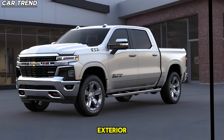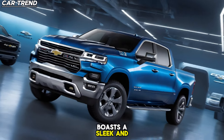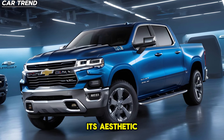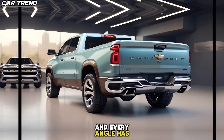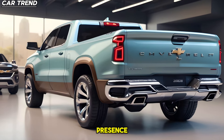Let's start with the exterior. The 2025 Chevrolet Ram Air boasts a sleek and modern design that is sure to turn heads. Its aerodynamic body not only adds to its aesthetic appeal, but also enhances its performance. Every curve, every line, and every angle has been meticulously crafted to provide optimal aerodynamics and a stunning visual presence.